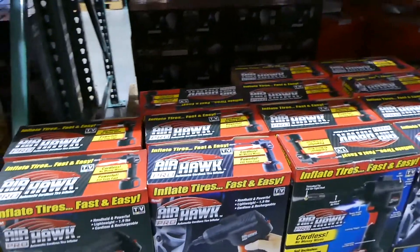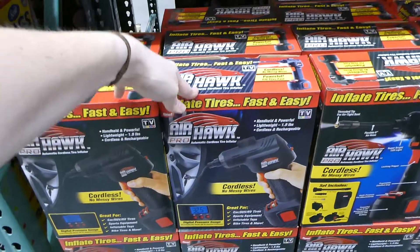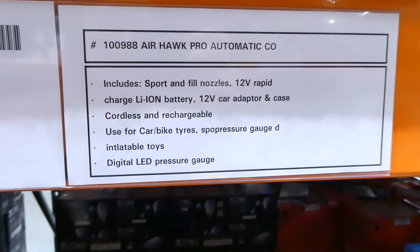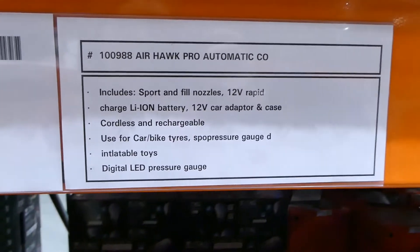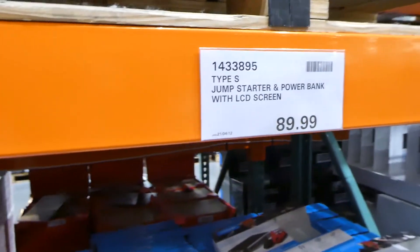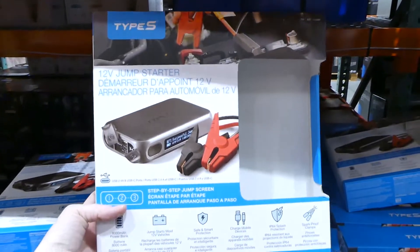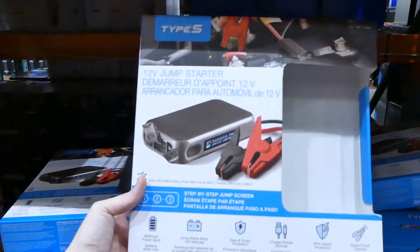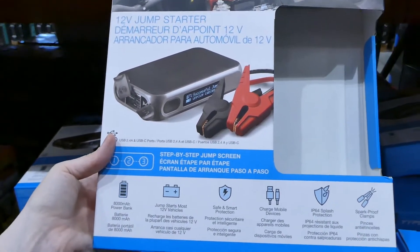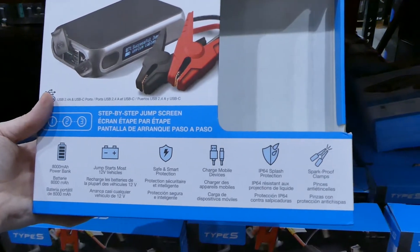They have the AirHawk Pro automatic cordless tire inflator — 12-volt, for $65. It's cordless and rechargeable, useful for cars, bike tires, and inflatable toys. They also have the Type S jump starter and power bank with LCD screen for $90. It jump-starts most 12-volt vehicles, can charge mobile devices, and has splash protection and spark-proof clamps.